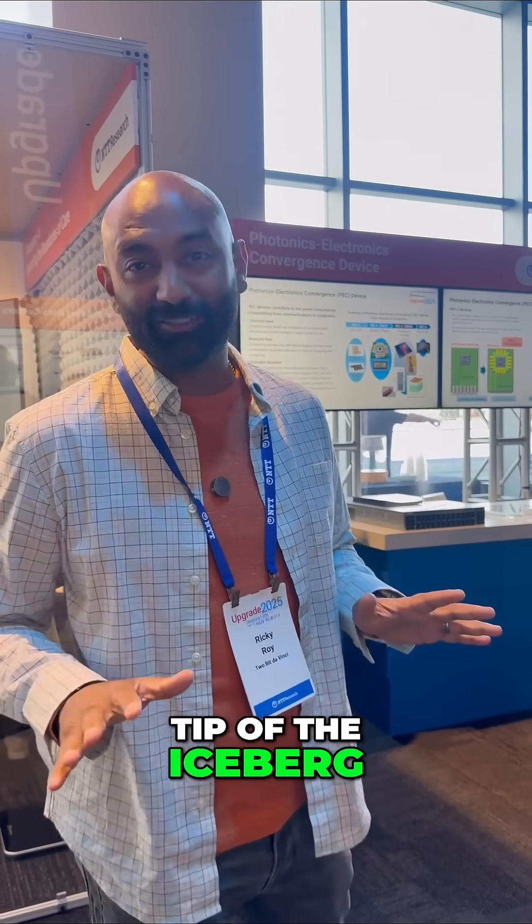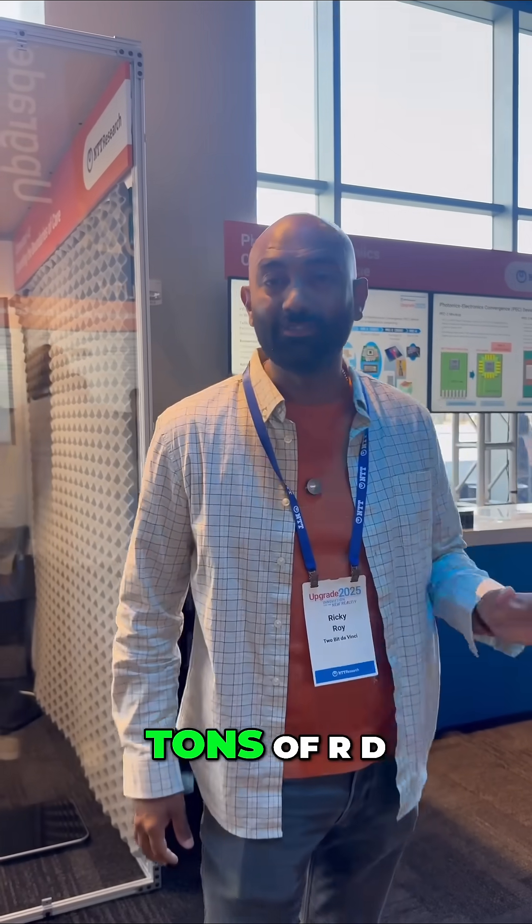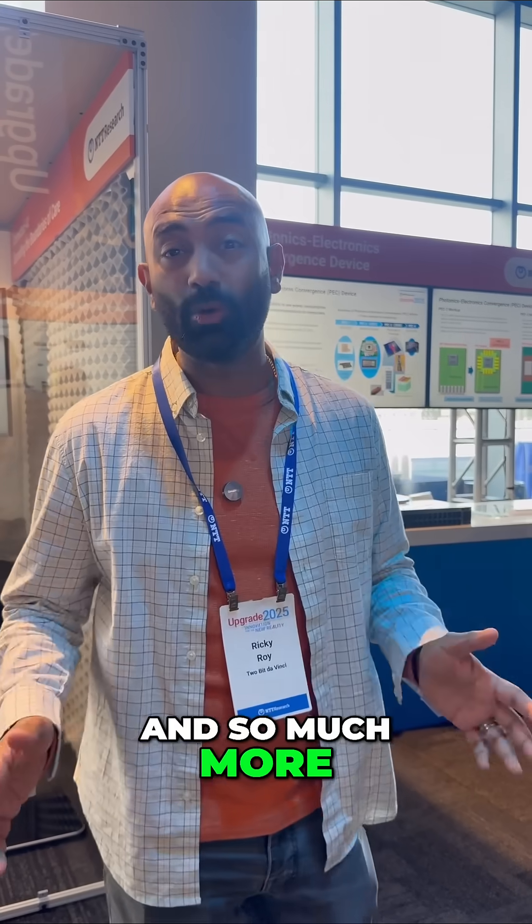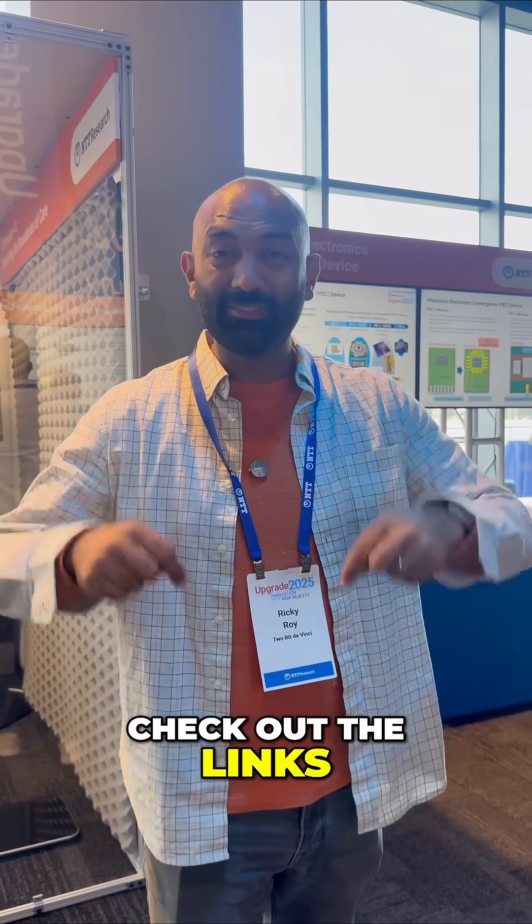But this is just the tip of the iceberg. NTT Research is doing tons of R&D on everything from AI, robotics, healthcare, and so much more. If you want to learn more, check out the links in the description. Thank you very much.